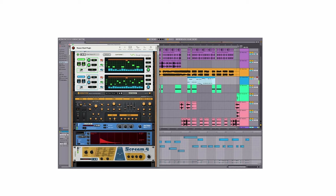Released in the year 2000, Reason is a popular choice for developing soundtracks for creative and experimental games.